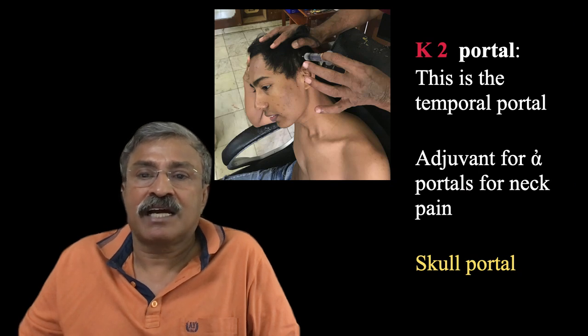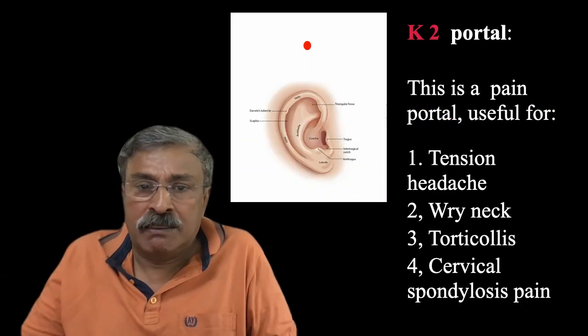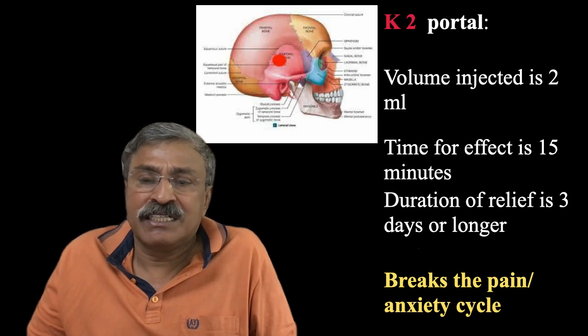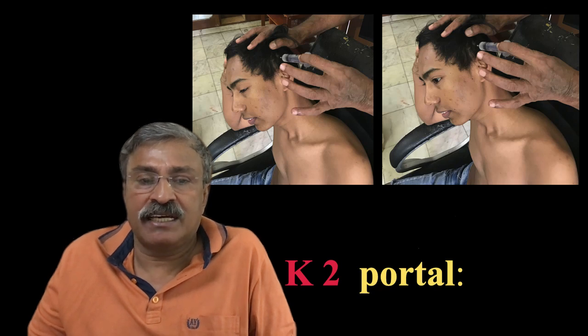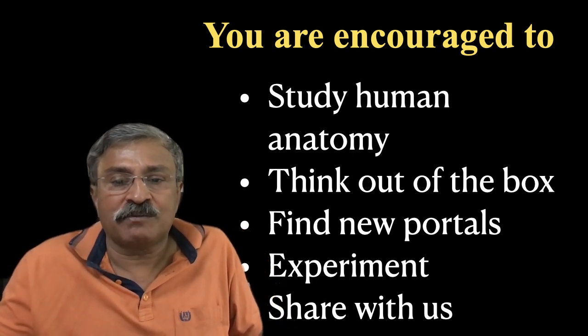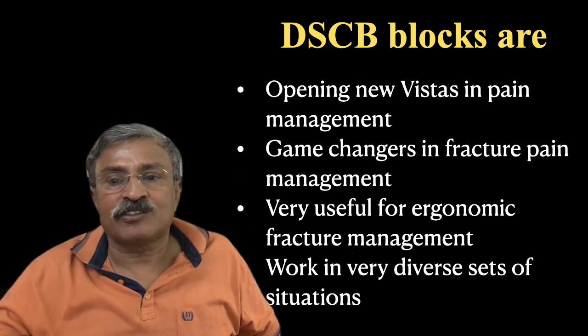Kaput-2 is the temporal portal, just 1.5 centimeters above the top of the ear. Depth is up to skull periosteum — retract and inject. Indications are tension headache, wry neck, torticollis, and cervical spondylosis pain. Duration is 3 days or longer and it clearly breaks the pain-anxiety cycle. I have taken special care to identify and show the portals for you. You are encouraged to study human anatomy, think out of the box, find new portals, experiment with them, and share with us. DSCB blocks are opening new vistas in pain management.